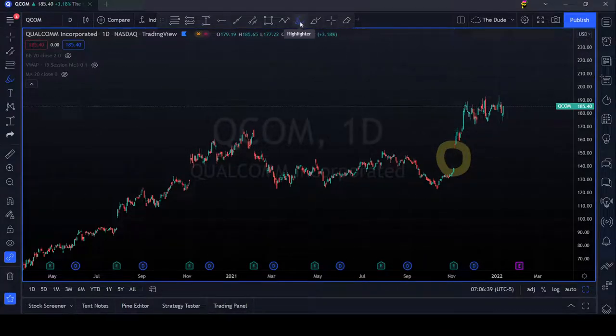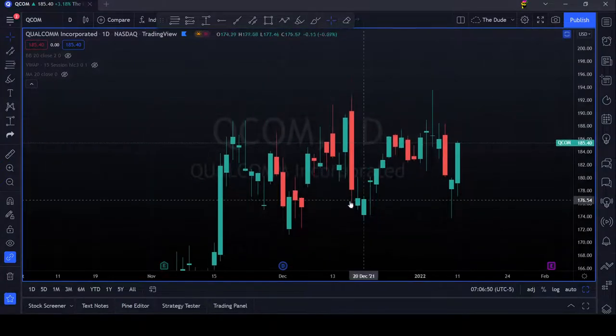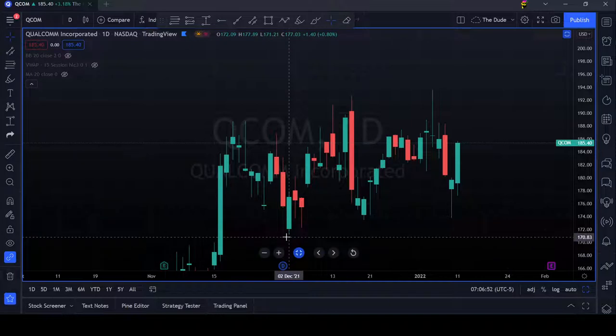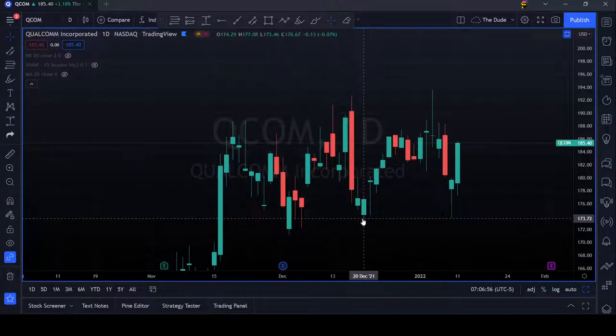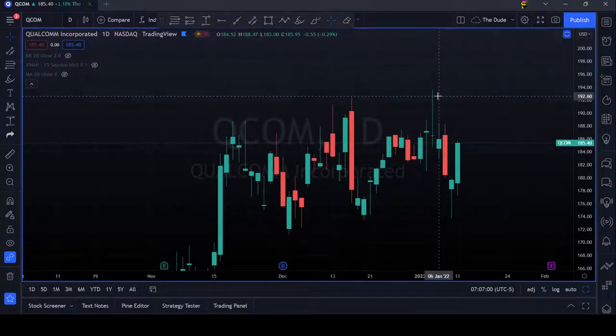Let me just delete this and let me zoom in into this portion. So what we can see from the chart, it creates a lower low and higher low and a higher high and higher high here.